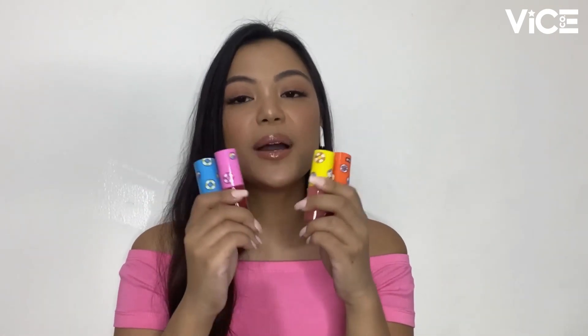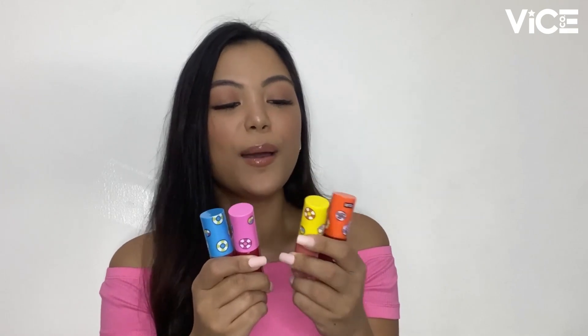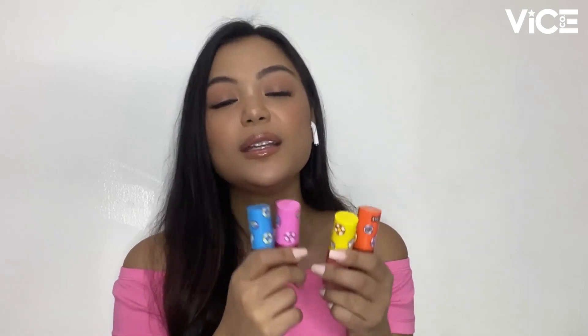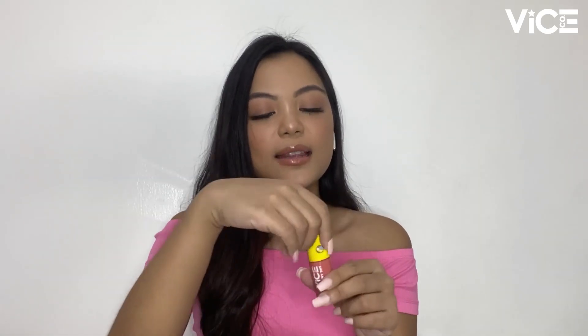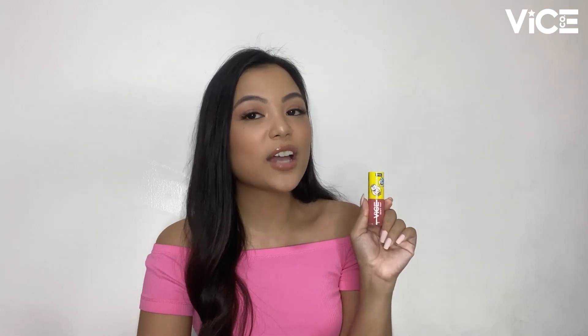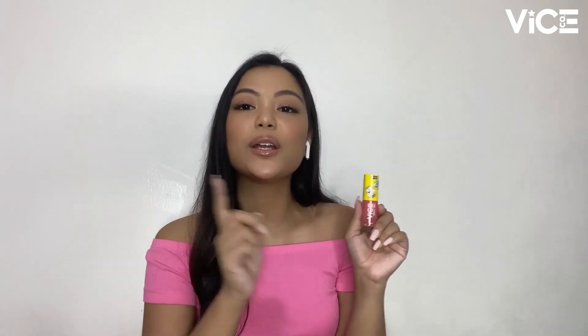Looking at the caps, you'll see that each one has a different color — orange, yellow, pink, and blue — and each cap features two BT21 characters. When you open it, you'll see a stopper and a doe foot applicator. You can also smell it because it has a strawberry scent. The Dewy Tint formula glides smoothly onto the lips and leaves a subtle shine and a lasting pigment. Even when the shine fades, the pigment remains on your lips, and you can reapply to add more shine.